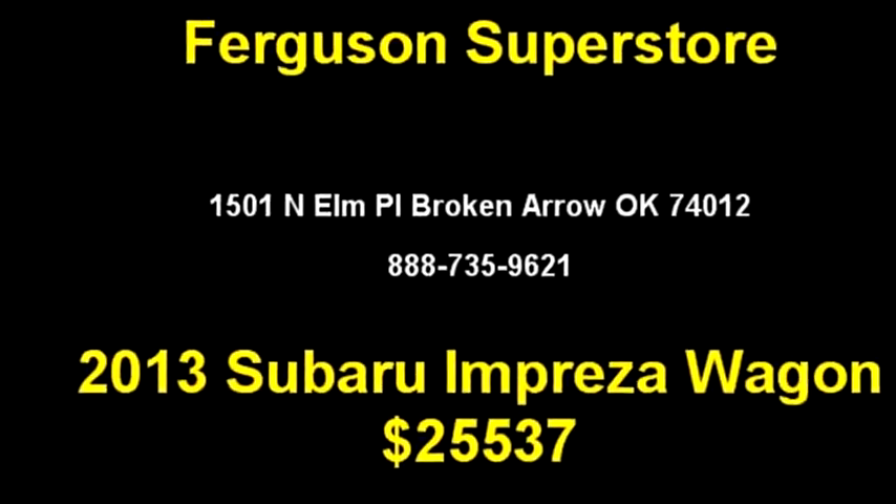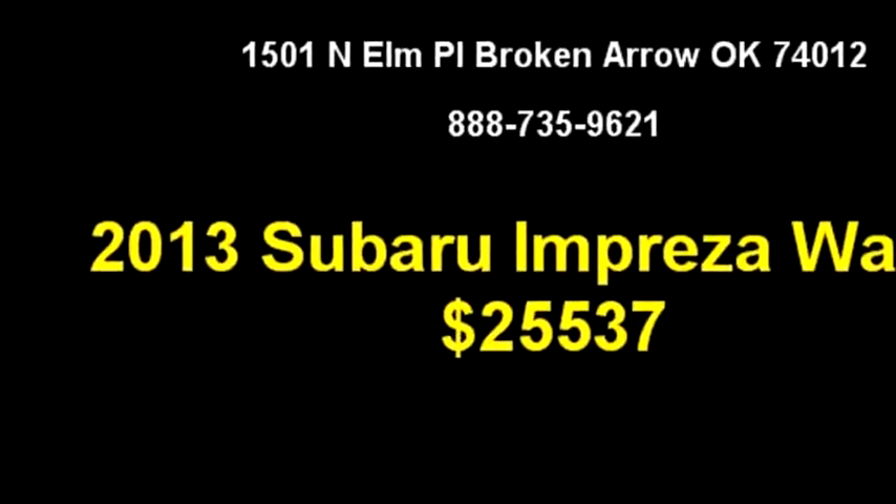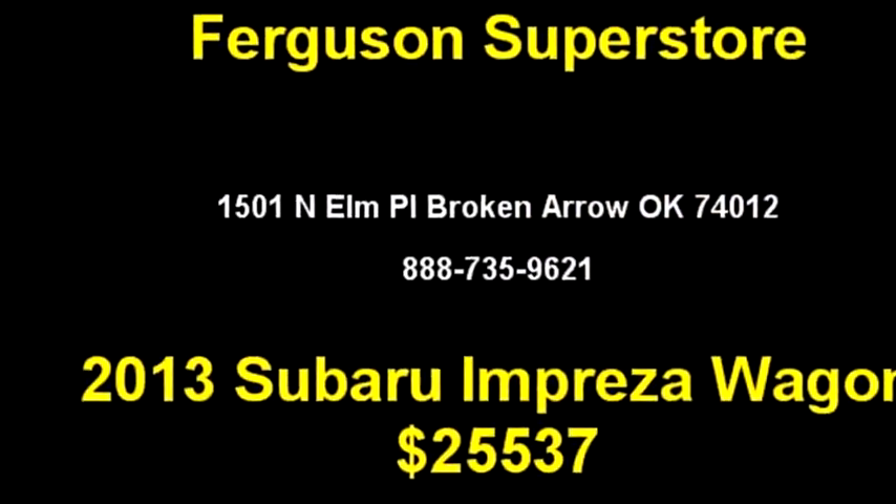Tulsa Auto Lot 1 proudly presents this 2013 Subaru Impreza Wagon, 2.0i Sport Premium.